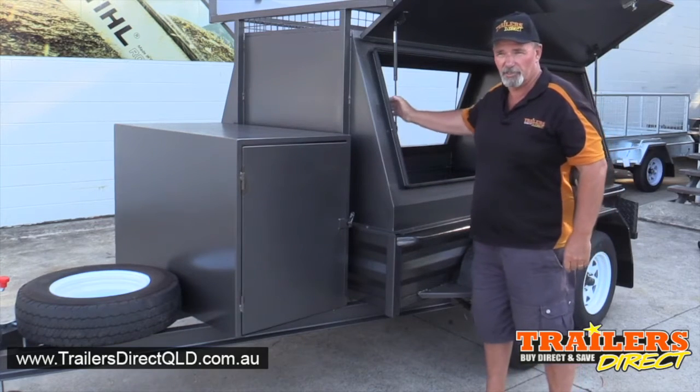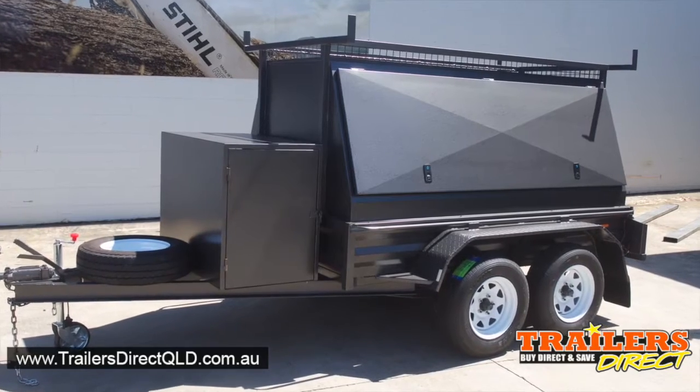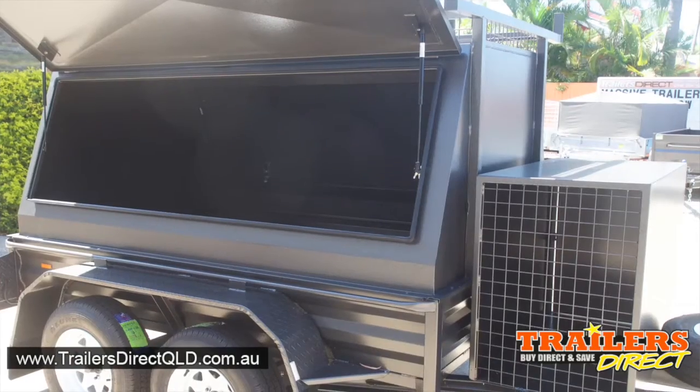Hi, it's Mike here from Trailers Direct, Mooloolaba Bar on the Sunshine Coast. Just here to show you an 8x5 builder's trailer, one of our top sellers.